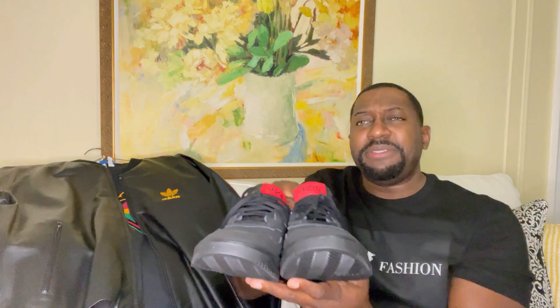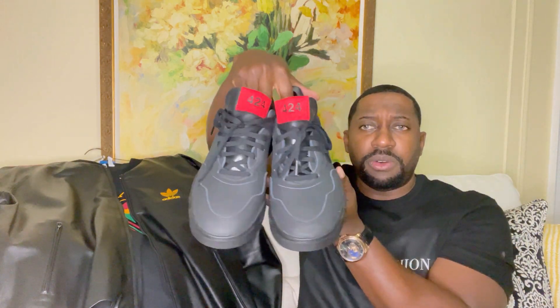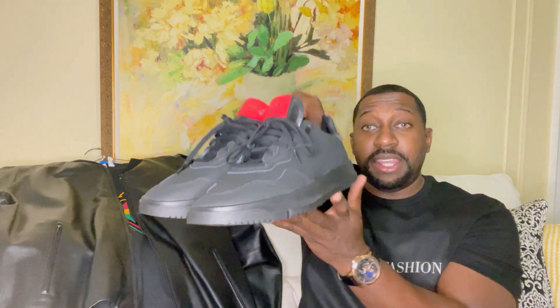If you're considering a pair of Adidas 424s, I feel they run about a half size small, so I did get them in a size eight and a half and they fit perfectly. Overall, very well made sneaker — leather lined throughout, and also leather on the inside.